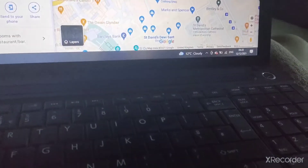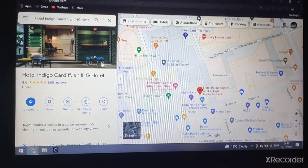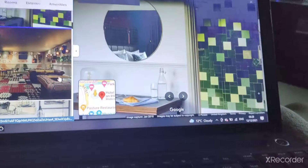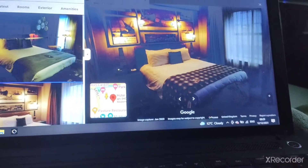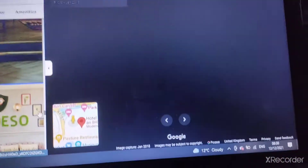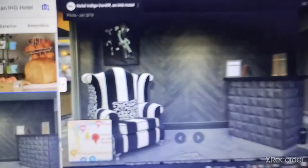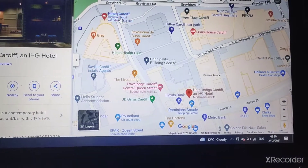Travelodge Cardiff Central Queen Street. Next, the Hotel Indigo Cardiff — there's the bedroom, the bathroom, the spa and lounge, and the bathroom again. There's the Hotel Indigo and the Hilton Cardiff.